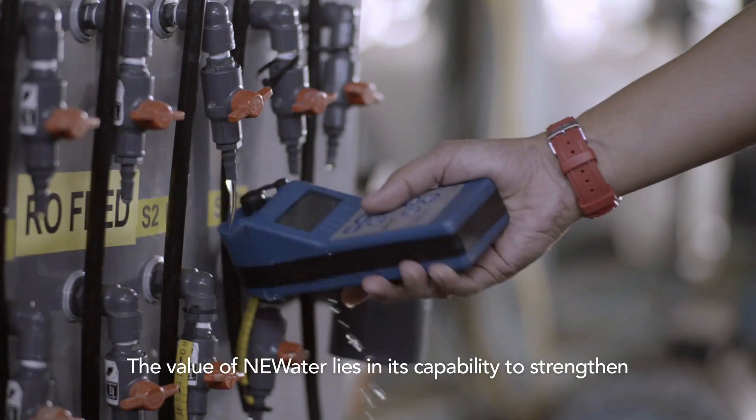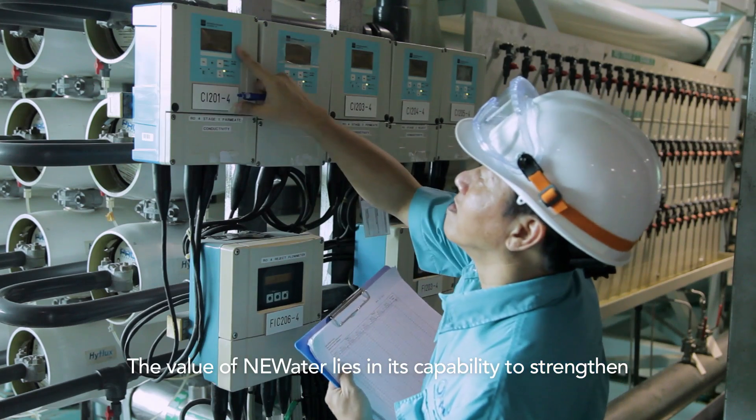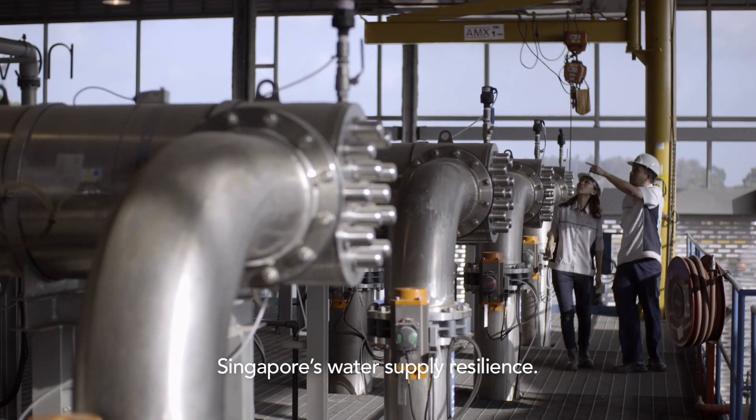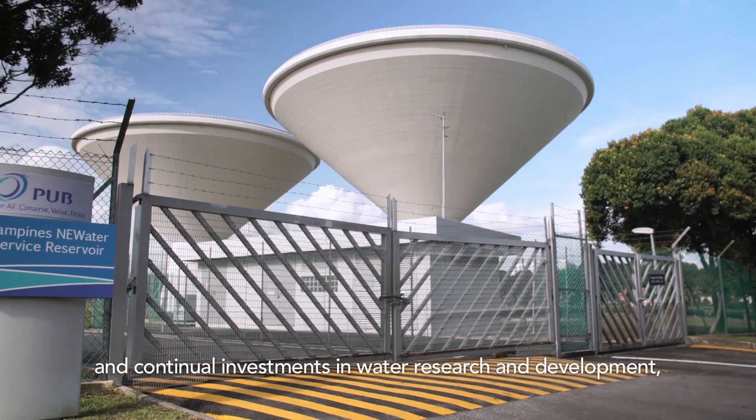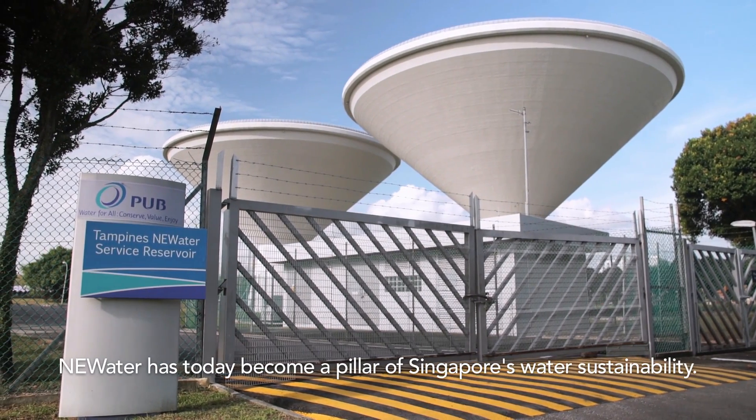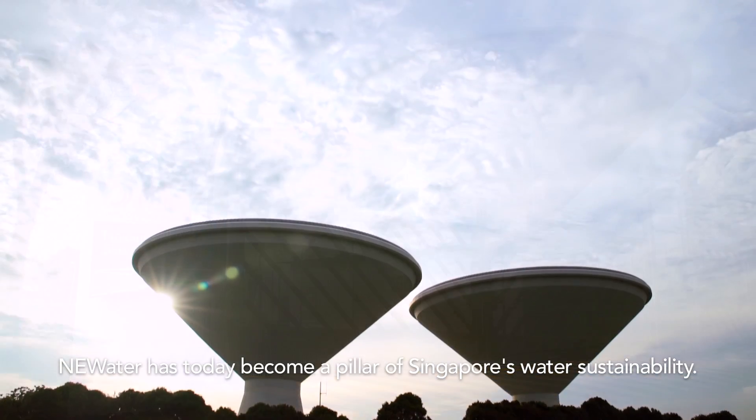The value of NEWater lies in its capability to strengthen Singapore's water supply resilience. Thanks to strong political will and continual investments in water research and development, NEWater has today become a pillar of Singapore's water sustainability.